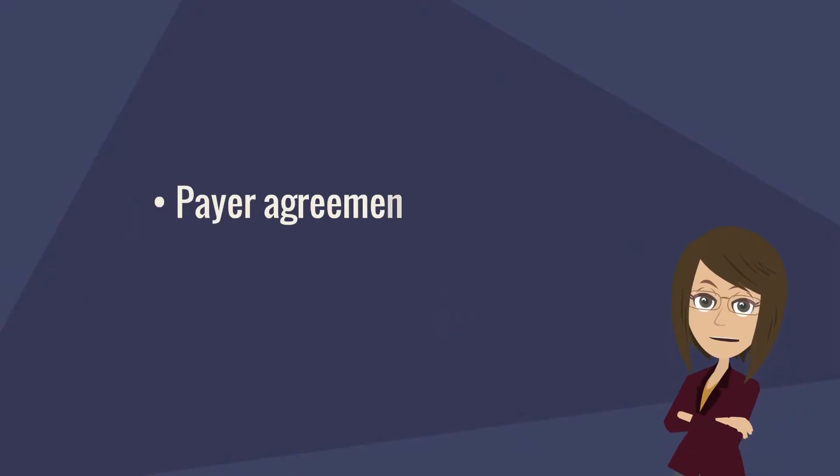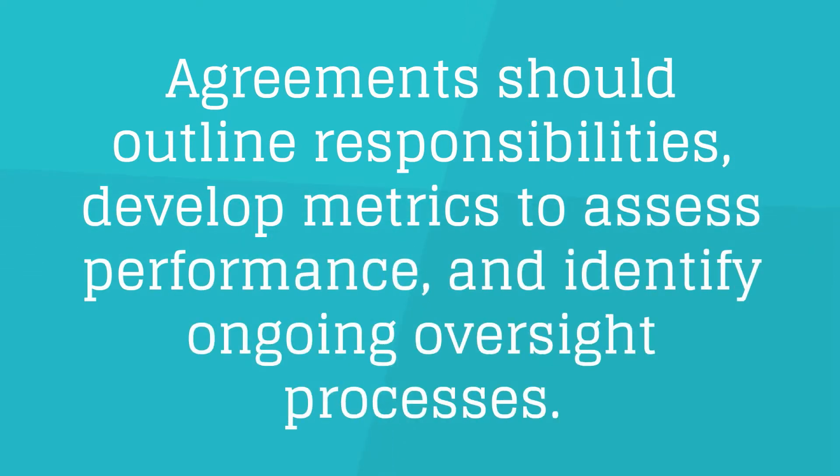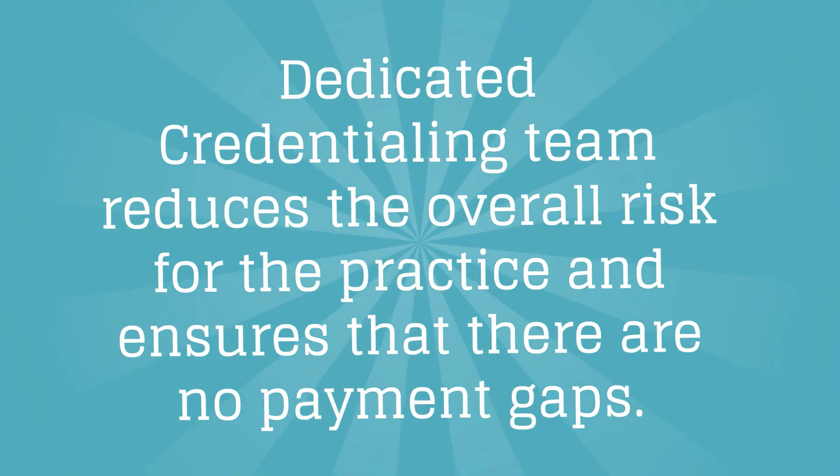Lastly, let's look into payer agreements. These agreements should outline responsibilities, develop metrics to assess performance, and identify ongoing oversight processes. Most importantly, a dedicated credentialing team ensures communication among primary stakeholders, including providers, practice administrators, coders, billers, and others. A dedicated credentialing team reduces the overall risk for the practice and ensures that there are no payment gaps.